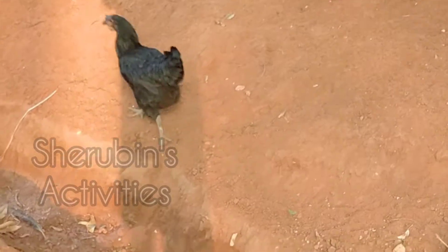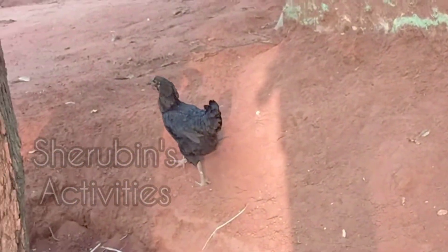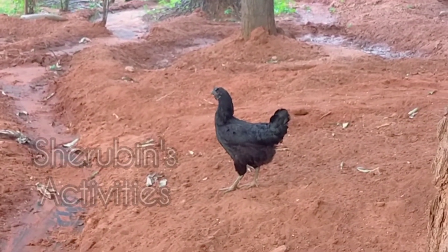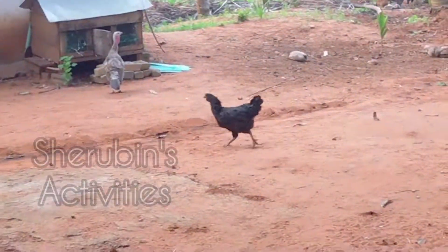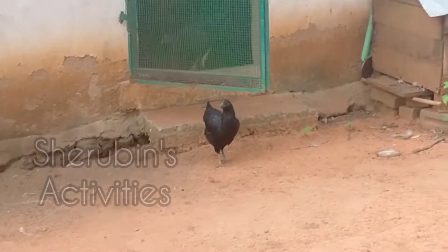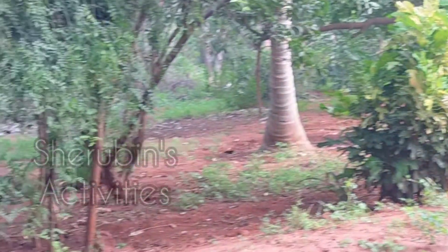The chicken is running so fast it's not even focused on my camera. This chicken is just really funny.